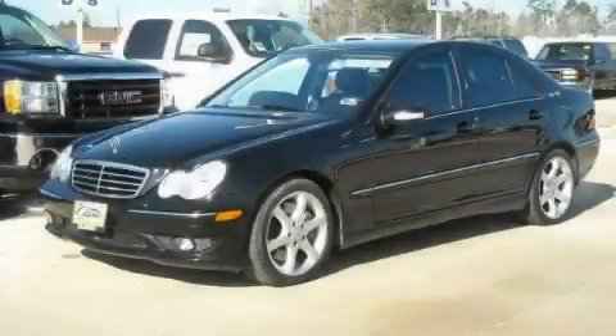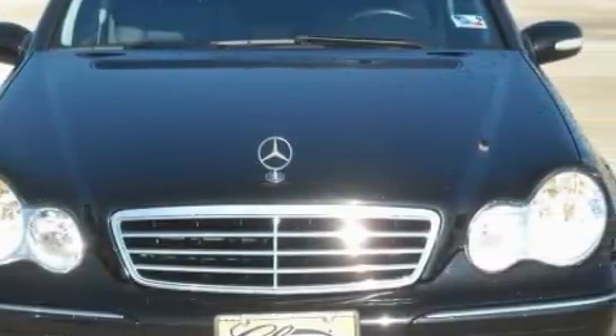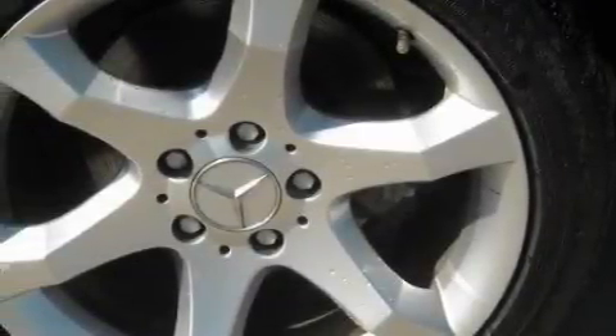This is a 2007 Mercedes-Benz C-Class, with great fit and finish. This Mercedes-Benz features numerous amenities including heated washer fluid, a moonroof, and a CD player which can read MP3s.